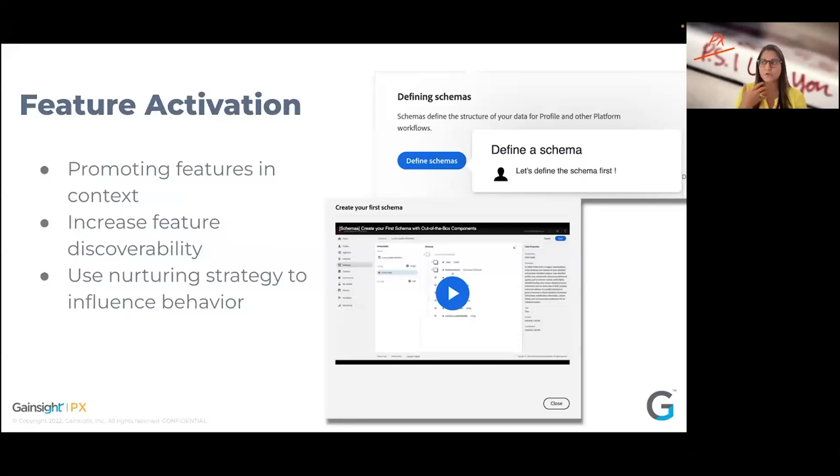Once we've understood adoption of key value drivers and overall health score, take this play into activating those features. Going back to the Adobe example — we discovered a feature seven clicks away that's actually a key value driver but has a discoverability issue. Taking advantage of a tool like PX, using in-app guides and walkthroughs to promote that feature contextually to end users, increasing discoverability and nurturing users on how it addresses their pain points and drives value. These are in-app guidances and screenshots that our customers have used in PX to drive feature activation.